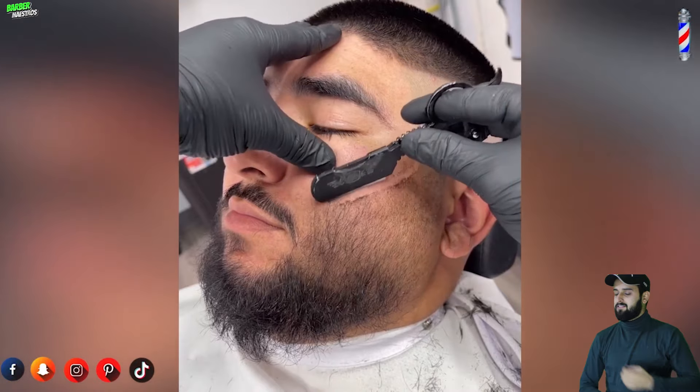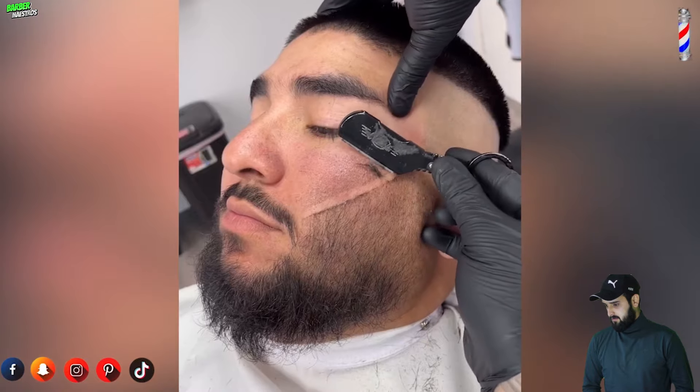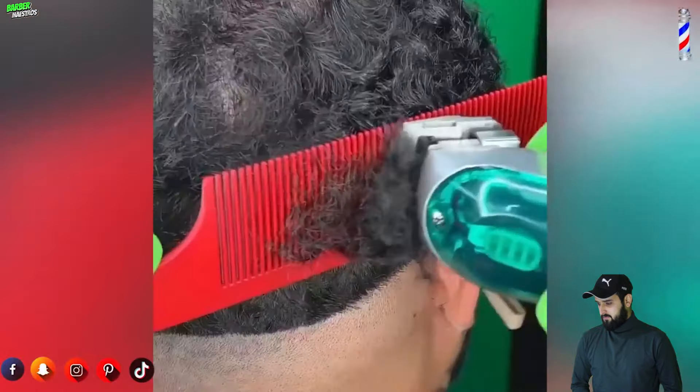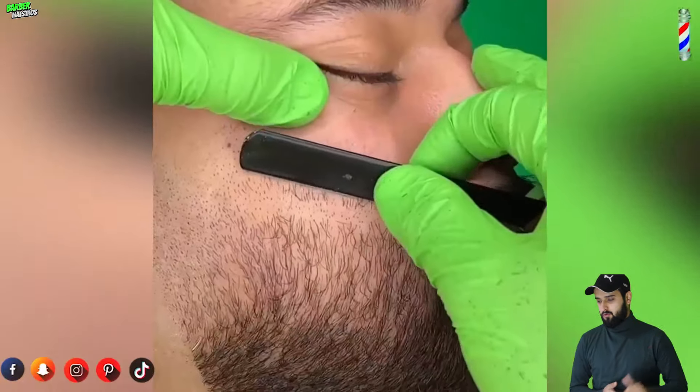I think this is gonna be the most beautiful haircut transformation of the day. Look at this guy — this looks so fantastic, short, neat, and clean.